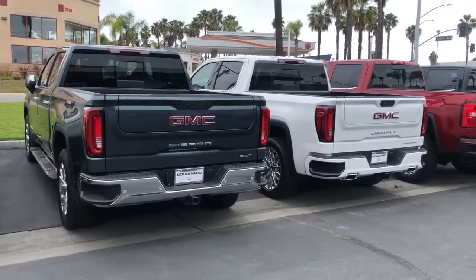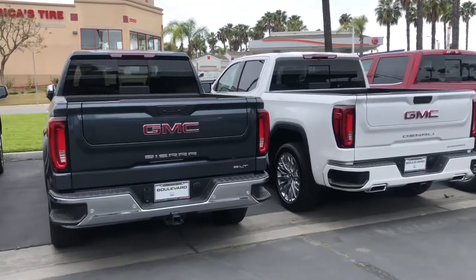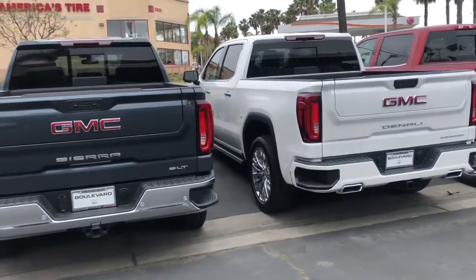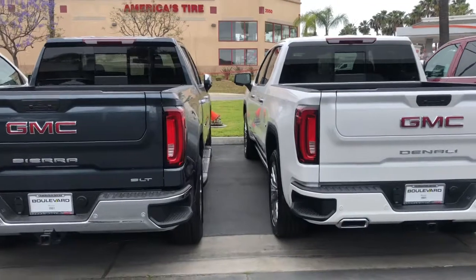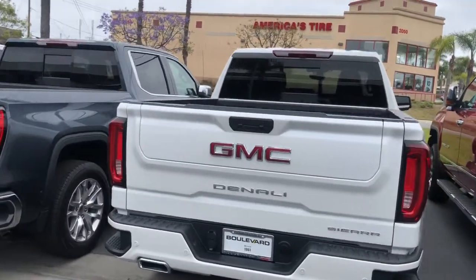Hello, this is Josh from Boulevard Buick GMC here in Signal Hill. I wanted to take a moment to go over some of the similarities and differences between the SLT and Denali Sierra. We're going to start here in the back with a couple of very key differences.